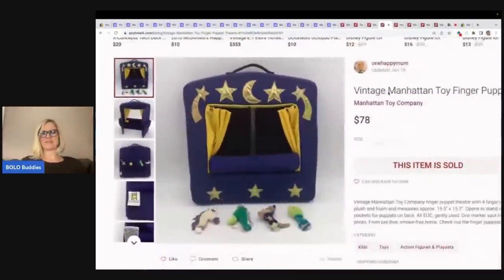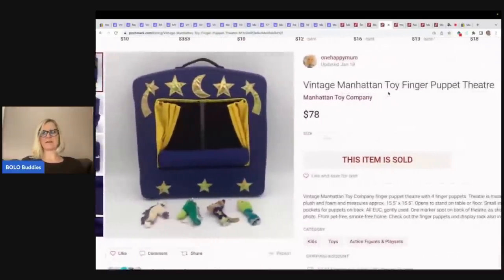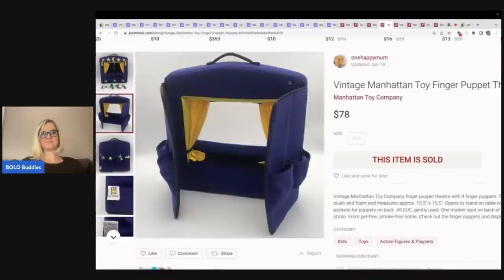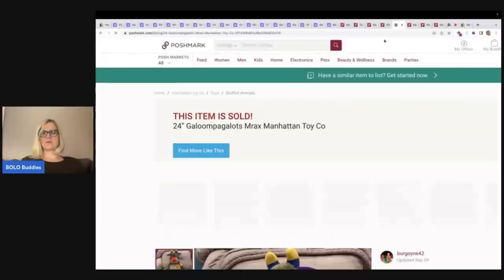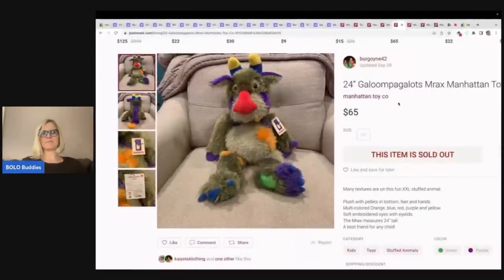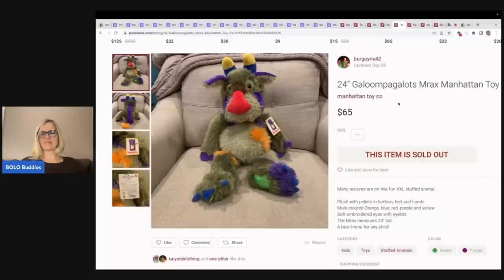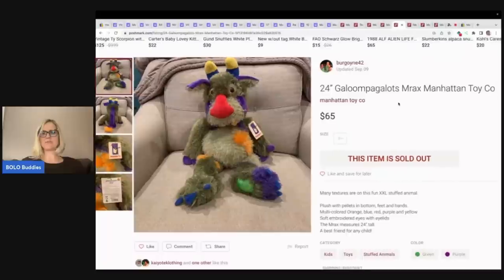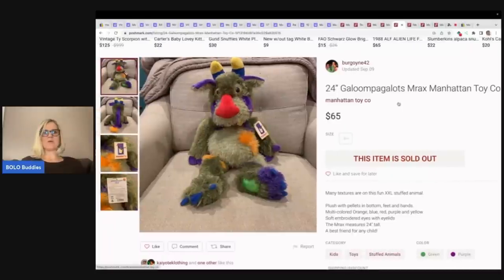This is cool — definitely would have picked this up. I love picking up puppets. It is a vintage Manhattan Toy finger puppet theater — look how cute this is. It sold for $78 plus shipping on Poshmark. Here's another one of those Galloom Pagalots — sold for $65 and it's 24 inches, so it's actually a pretty big guy.